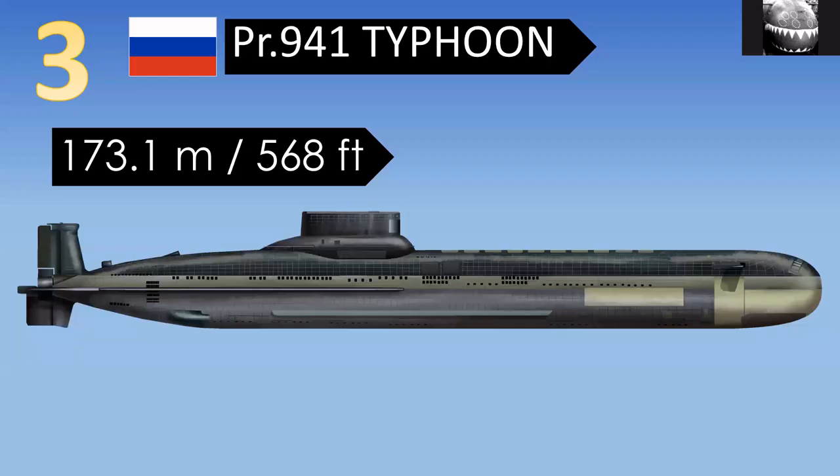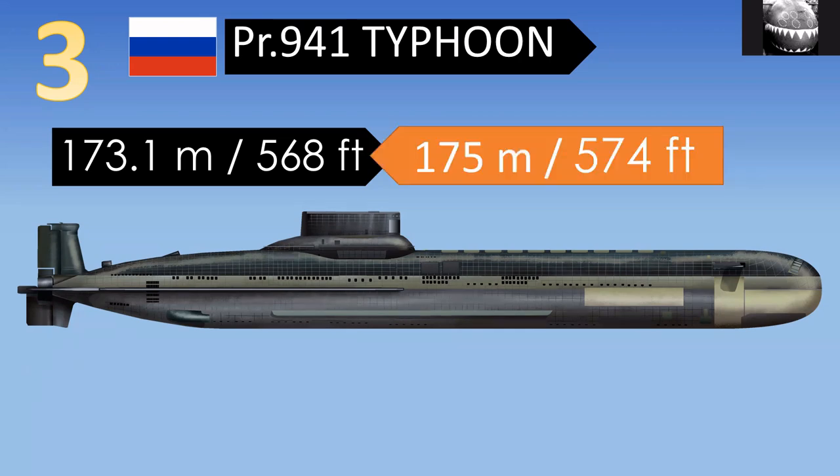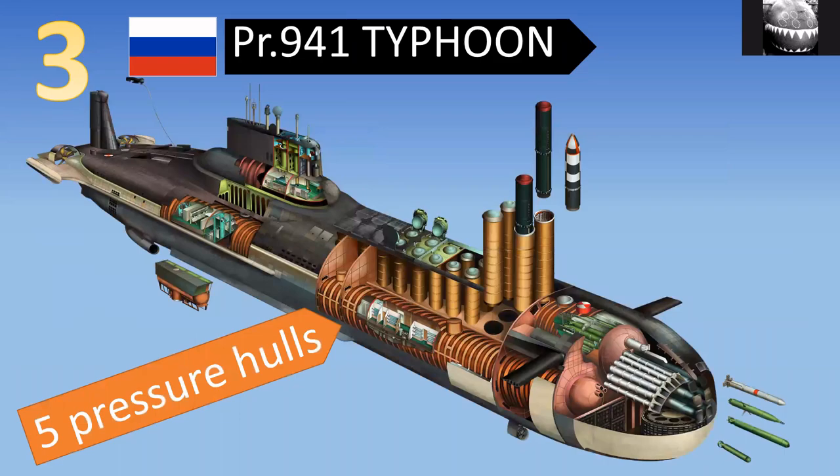So what is bigger than an Ohio class? In at number three is an interesting one. The Typhoon class submarine is undoubtedly the biggest submarine in real terms, but it is not the longest — only the third longest. It comes in at 173.1 meters. On the internet, in books, and even on my website, it's often listed as 175 meters, which is partly rounding or estimation. The more accurate figure is 173.1 meters, and it actually varies from boat to boat within the class. This is probably the best-known of my cutaways.